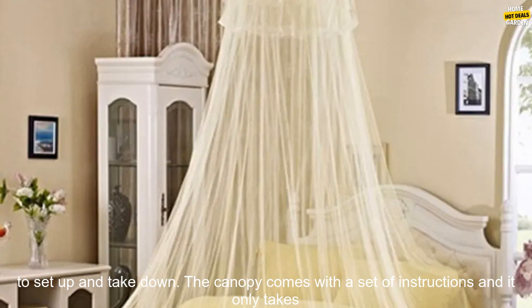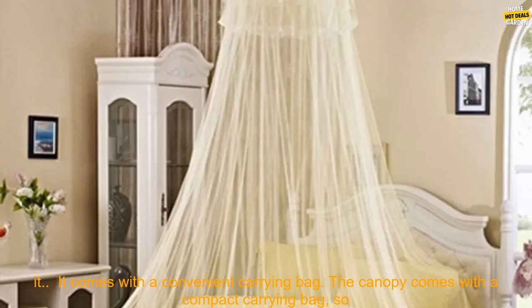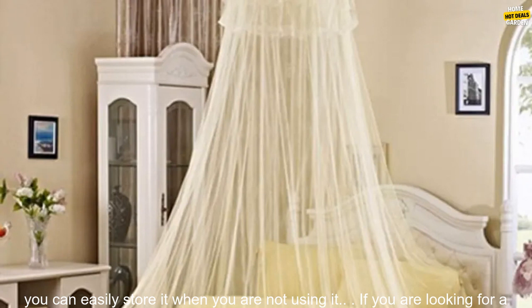It is easy to set up and take down. The canopy comes with a set of instructions and it only takes a few minutes to put up. It is also easy to take down when you are not using it. It comes with a convenient carrying bag, so you can easily store it when you are not using it.